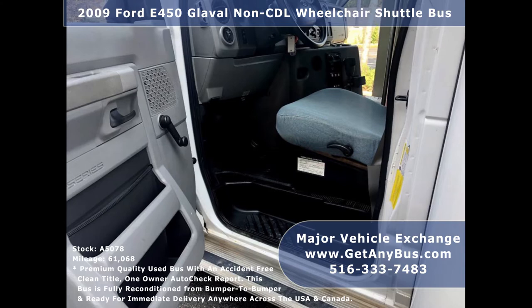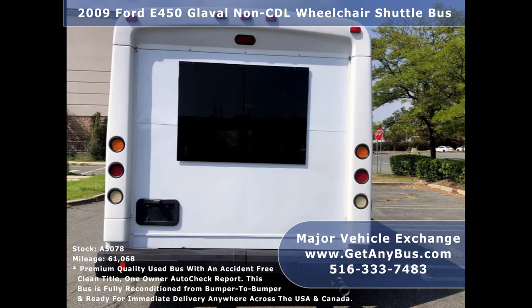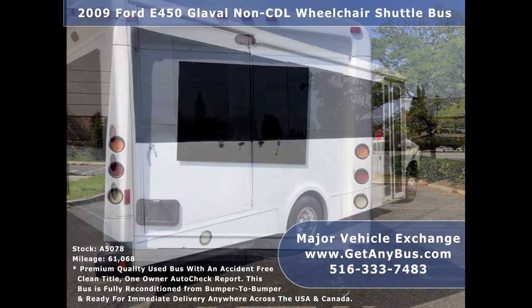This shuttle bus is ideal for adult transportation, retirement homes, church shuttle business, mobile business, or RV conversion. The bus has just been detailed and touched up for an excellent appearance and is in great condition for its year and mileage.